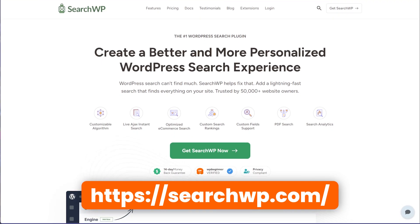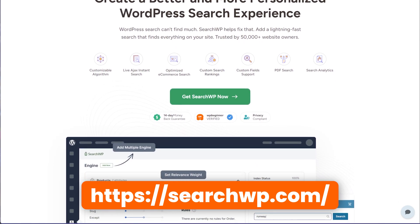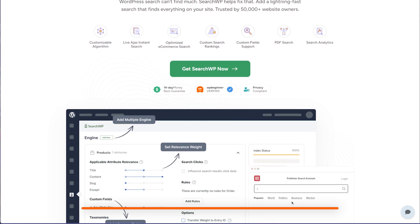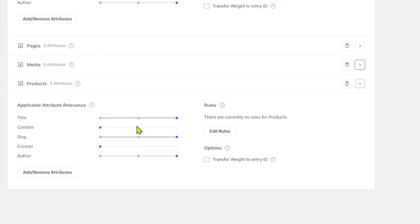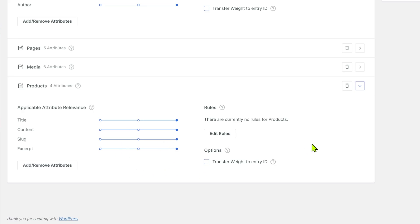You can fix this very easily with SearchWP. It's a fantastic plugin designed specifically to fix WordPress search. All you have to do is download and install it, and it allows you to customize the search engine on your website. You can add more attributes, remove attributes, and customize the weightage of individual attributes. For example, on a product page, you can remove the author attribute — which makes no sense — and increase the weightage of the product description. You can also enable fuzzy search, remove common words, and fix spelling mistakes automatically.